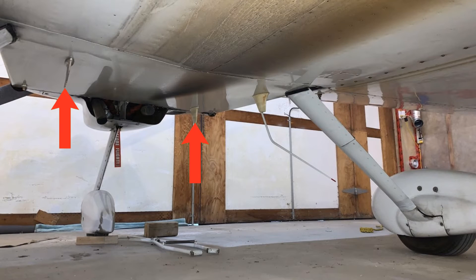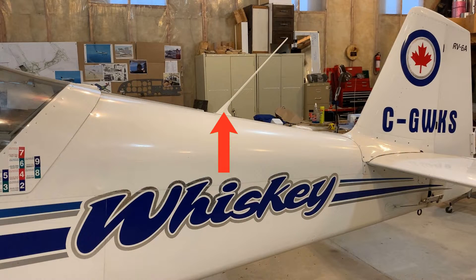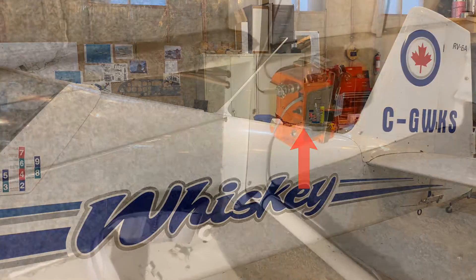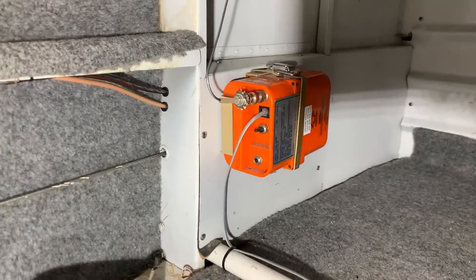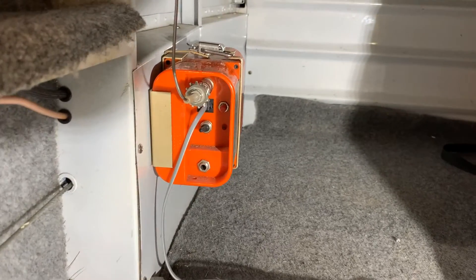My ADS-B and transponder antennas are on the belly. I have one COM antenna on the belly and one directly behind the fuselage. One of the two WAAS-enabled IFR GPS antennas is behind the COM. Nothing can be mounted within two feet of this WAAS antenna, so this ELT antenna will be mounted internally, just like the old one, with an unobstructed view of the sky.